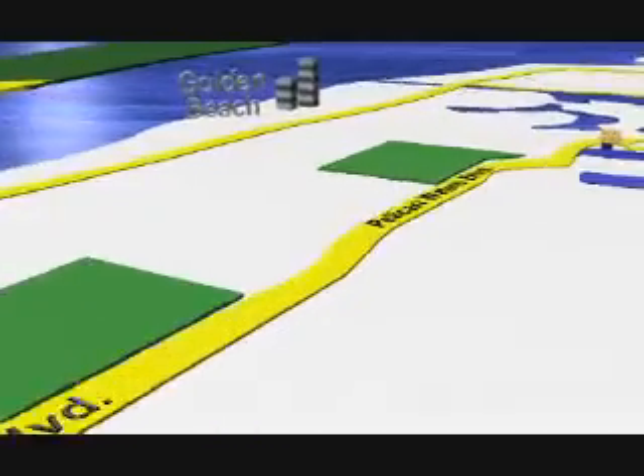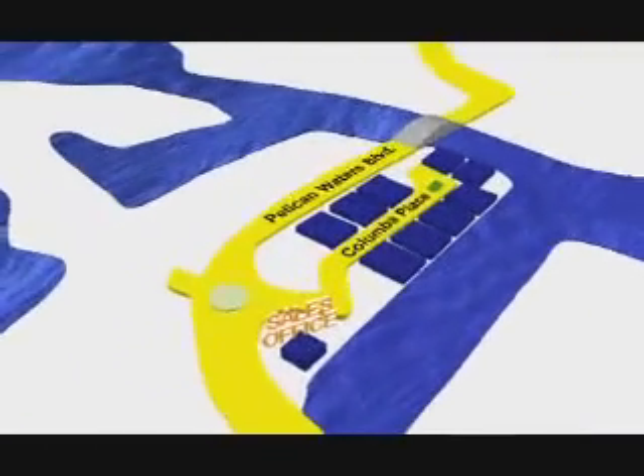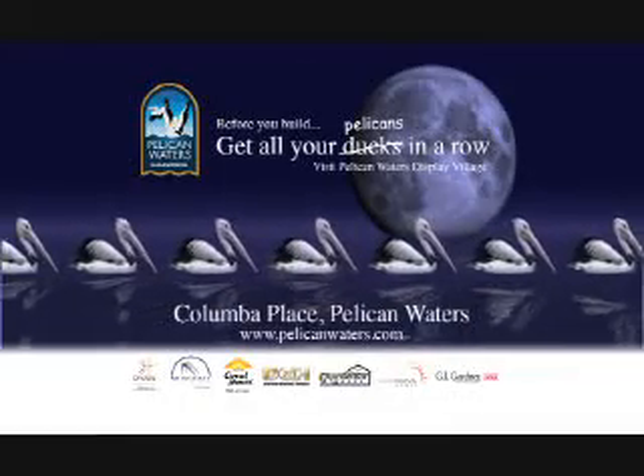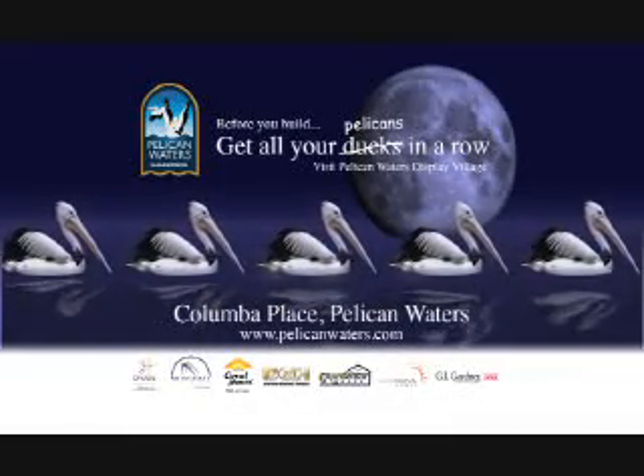Just a short five-minute drive from Caloundra CBD, you'll be impressed in no time. Get all your builders in a row by visiting the Pelican Waters Waterfront Display Village today at Columba Place, Pelican Waters, just off Pelican Waters Boulevard.